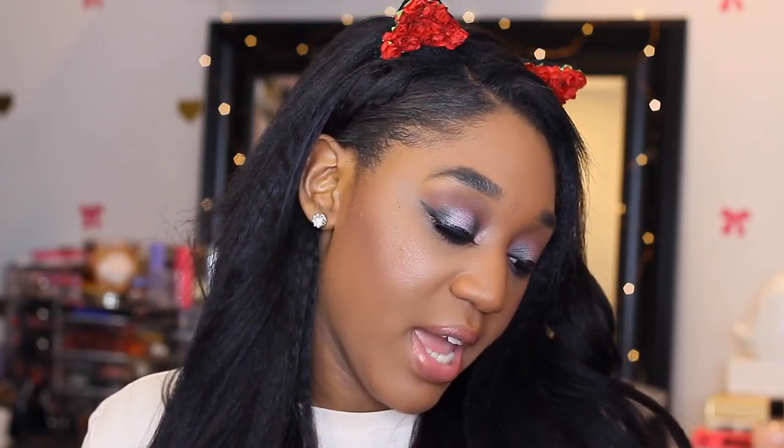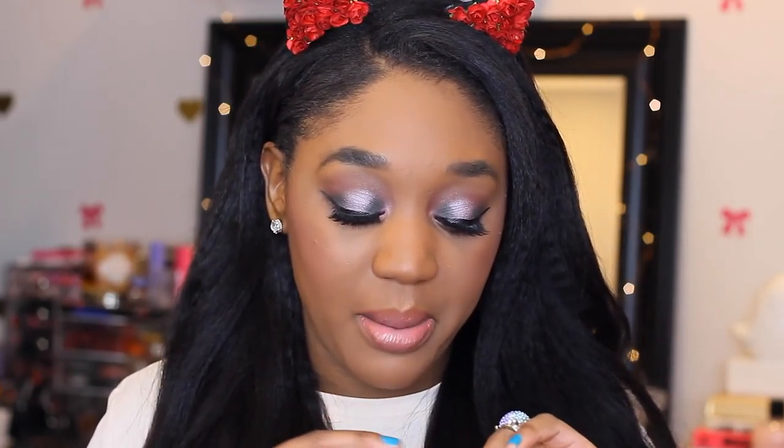Next is the Hourglass Ambient Lighting Blush in Radiant Magenta. I don't own many Hourglass products — mostly just gratis items from working at Sephora — but I've always had my eye on this blush. This color is a bright pink, but it looks amazing on deeper skin tones. I am completely obsessed with this blush.